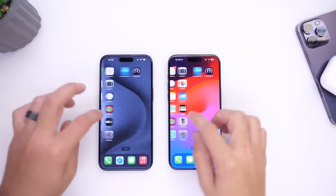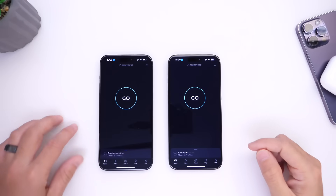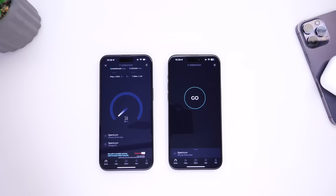Let's jump into the speed test application. 17.2 is on the right, 17.1.1 is on the left. We're going to test the current software first to see the performance of the network on this device, and we're going to go with the download speeds here.